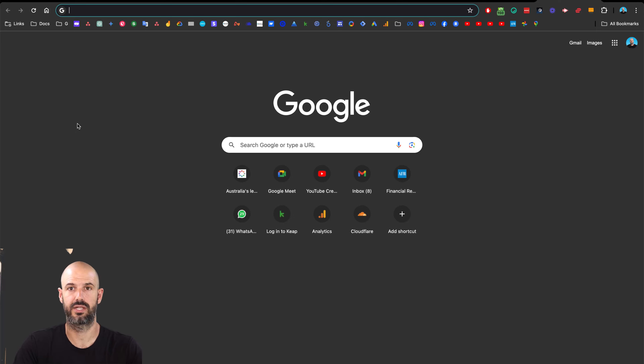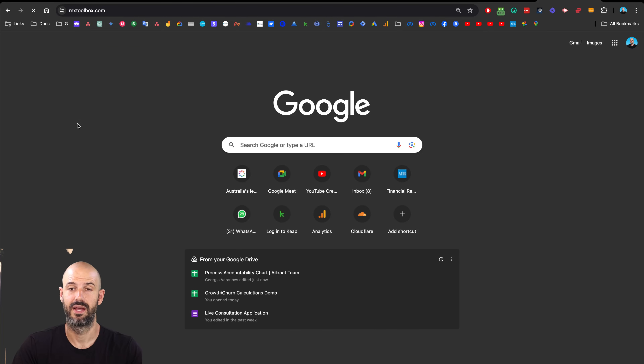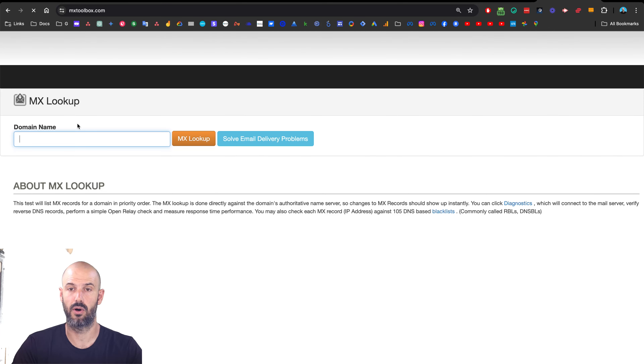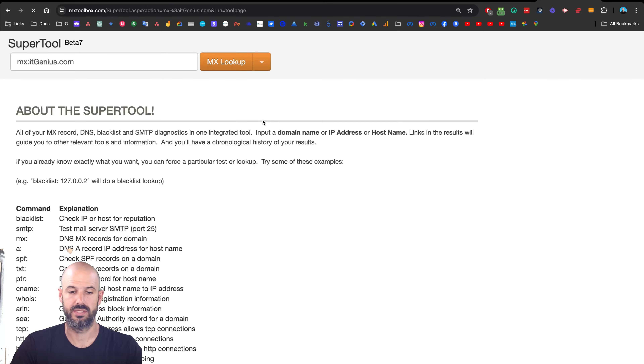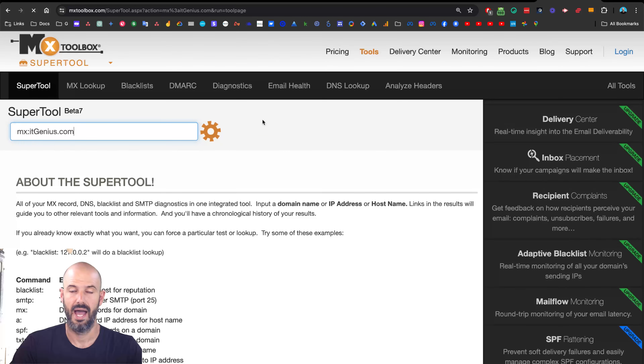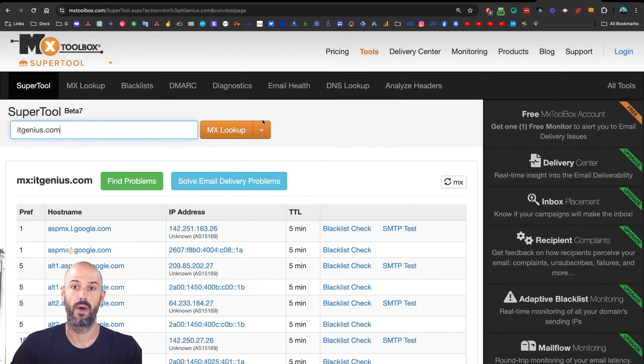The first thing to do is head along to another handy online tool called mxtoolbox.com. When we go to mxtoolbox.com, we can run a search on our domain. I'm going to punch in my domain name, itgenius.com, and it's going to bring up a report on the DNS settings for my domain. Once this opens, I'm going to be able to see how my DNS is configured and it's going to tell me where it's actually pointing to for my mail service.